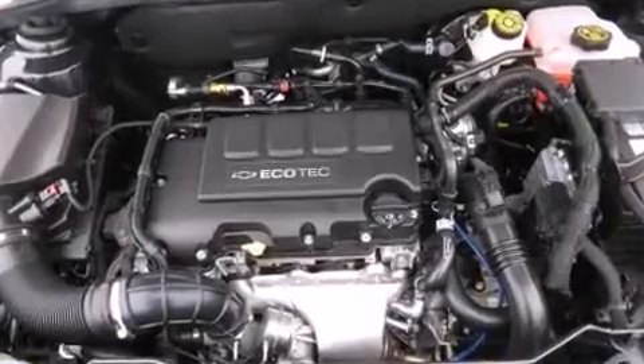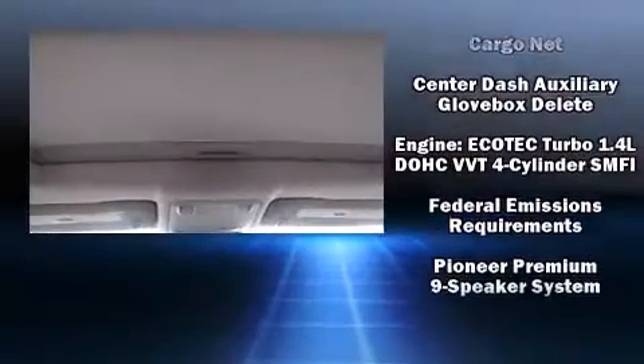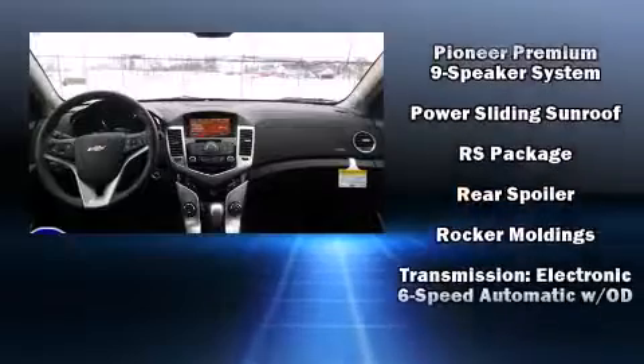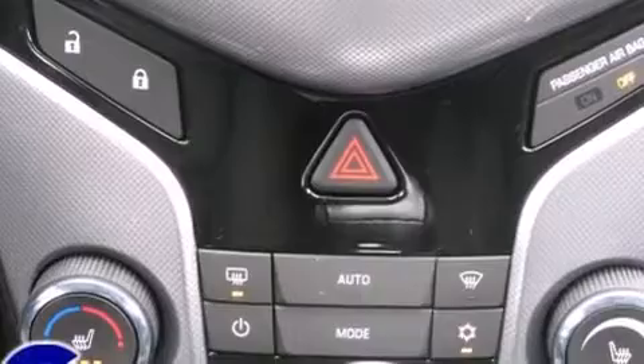Passenger security is always assured thanks to the various safety features, such as head curtain airbags, front and rear side impact airbags, traction control, a panic alarm, OnStar, and four-wheel disc brakes with AVS. Various mechanical systems are monitored by electronic stability control, keeping you on your intended path.